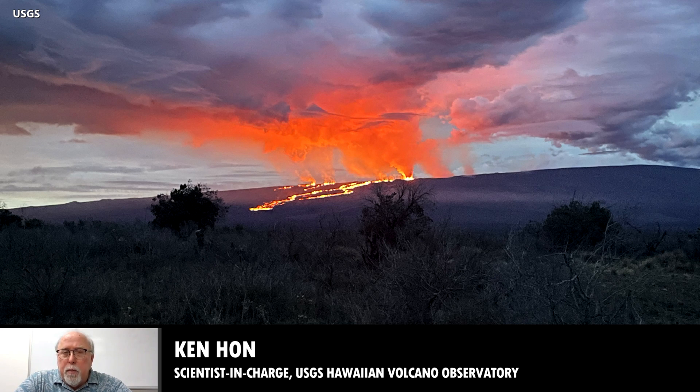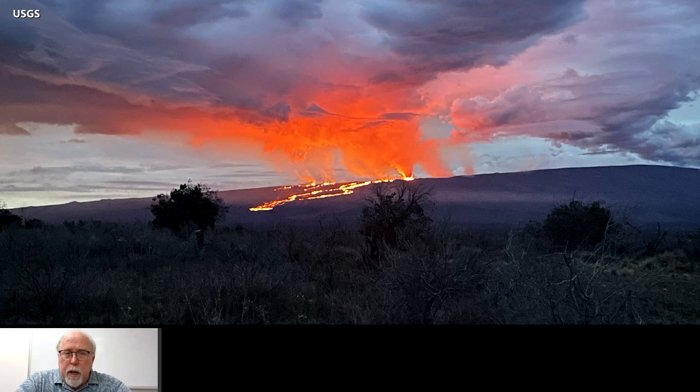Today, just as yesterday, the winds are out of the south, so the plume is blowing to the north. Luckily, most of the island has remained pretty vog-free, but the vog plume is being transported north along the island chain.